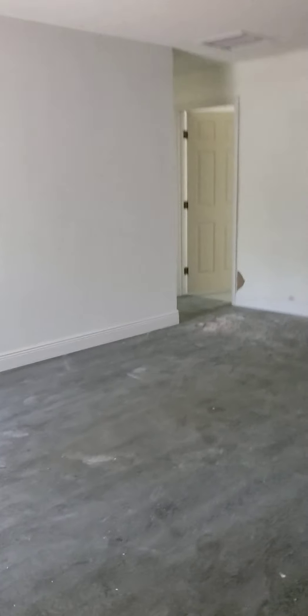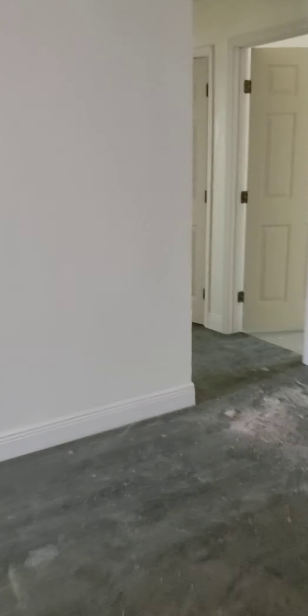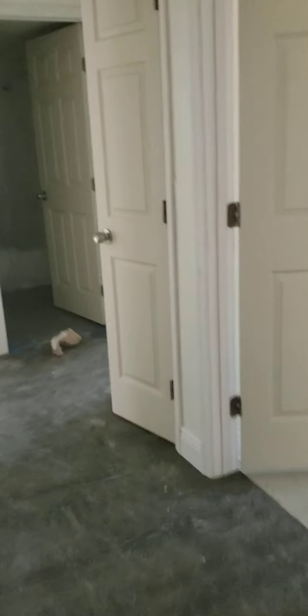Going back down the hallway — carpets have all been removed since last time I was here. There's one of the new windows. Could have used changing out those doors, but I think once they're painted they'll look a little better anyway. New light fixtures in here too.